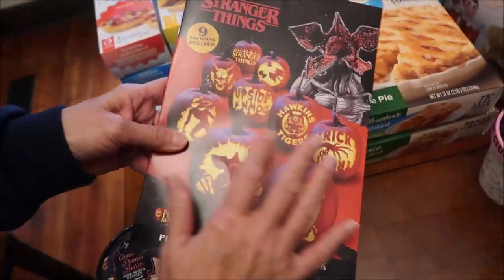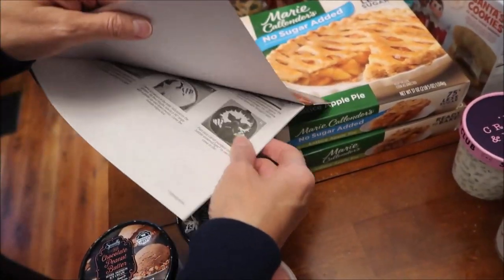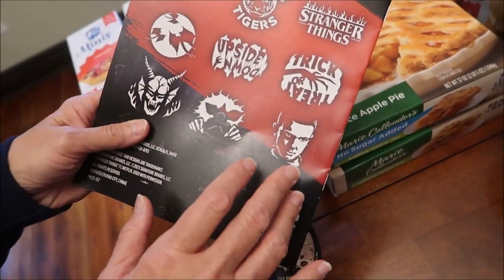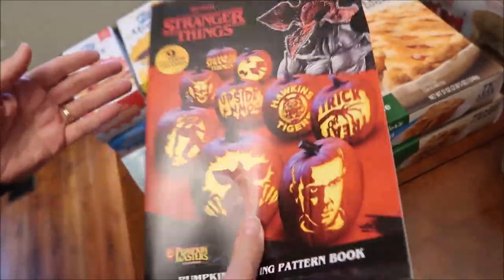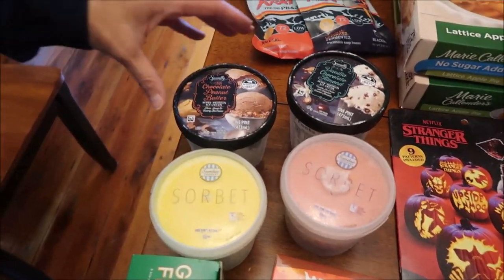Also at Meijer we bought this for our grandson Gavin - he loves Stranger Things. These are sheets you lay on a pumpkin: you decide what picture you want, poke holes, and cut it out to make the picture. I want him to open it himself, so I'm keeping it closed. He'll enjoy that!